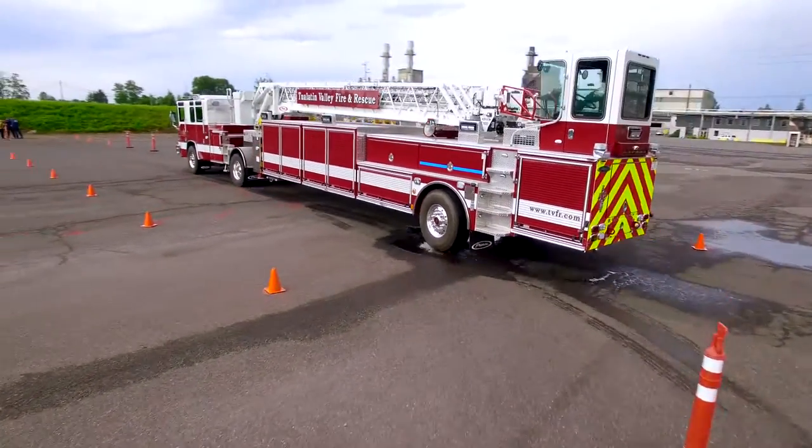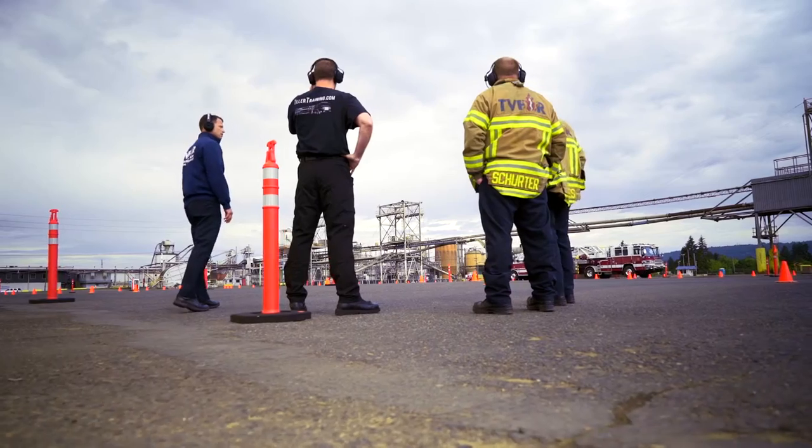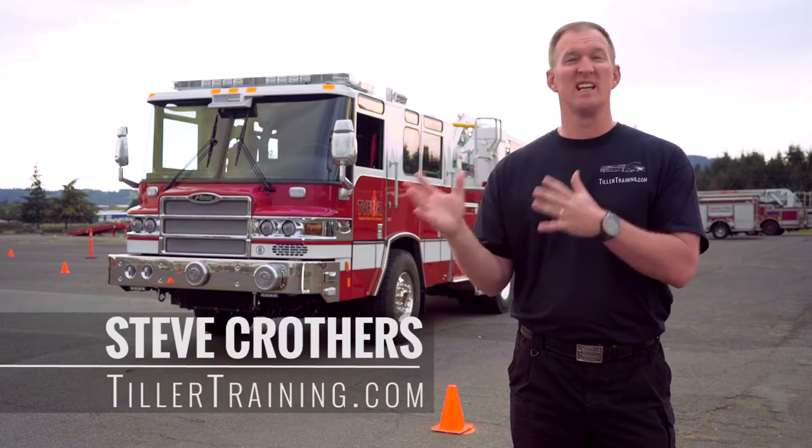Today we're going to be training the fire department on how to drive and operate a tractor-drawn aerial. This is by far the most maneuverable piece of equipment that we can operate in the National Fire Service. Being in the back of this apparatus is one of the coolest places to be — you're Cinderella at the ball, everybody's looking at you.